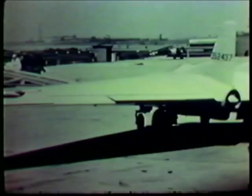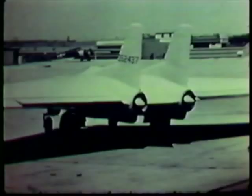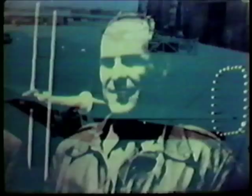This is the XP-79B, one of three prototype aircraft. The first two did not fly; they were originally intended to be powered by rockets. This airplane had two jet engines with the pilot lying prone in the middle. The aileron control system incorporated the Ventura system, which originally appeared on the XP-56. On 12 September 1945, the XP-79B crashed on its first flight, killing its pilot, Harry Crosby.